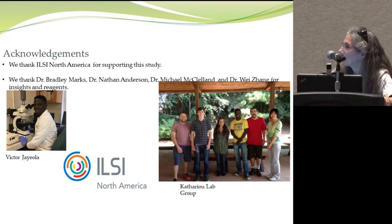I would like to thank Ilse for supporting the study and for inviting us. We're very grateful. We'd like to thank colleagues who generously provided reagents, advice, and insights — Drs. Marks, Anderson, McLelland, and Zhang — who provided essential reagents and tools. And of course Victor, who is doing his PhD in our lab. Thank you for your attention.